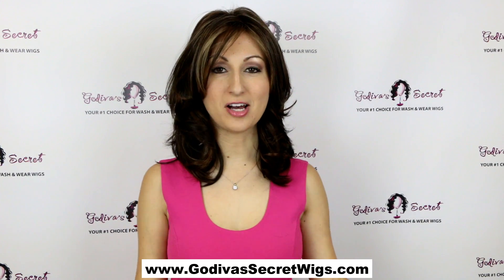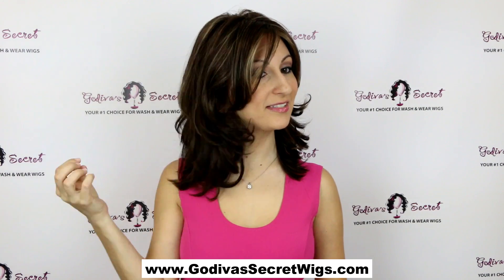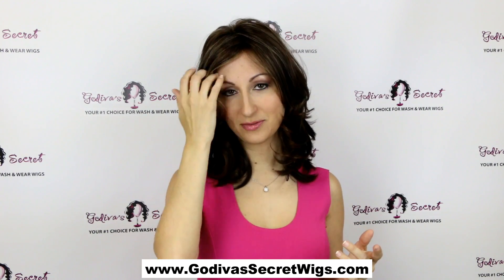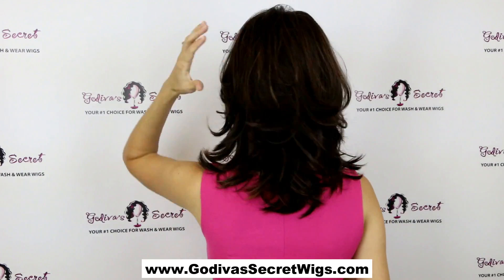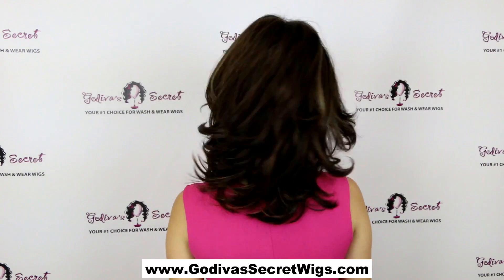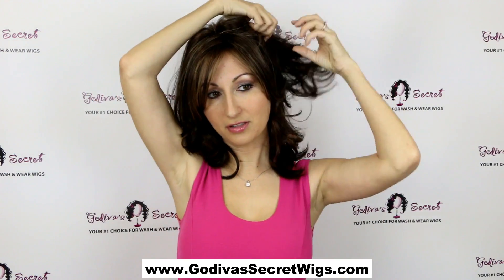This wig is called Rochelle and the color is chocolate swirl. Rochelle is a beautiful wavy style — it has a really soft wave to it and these long bangs which are really pretty and sexy. Looking at her back, you can see those same very soft, soft layers. It's just a beautiful style — look how she moves, she's very pretty.